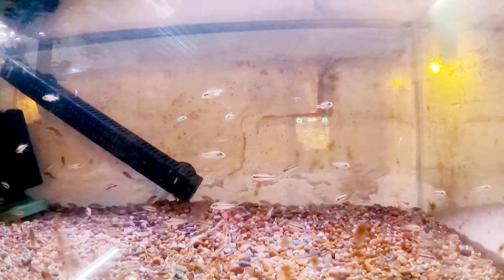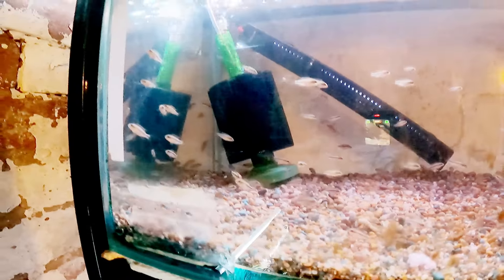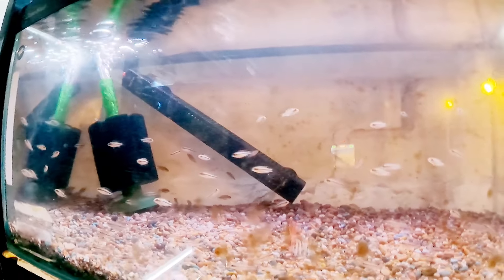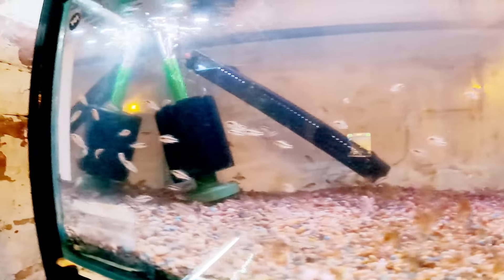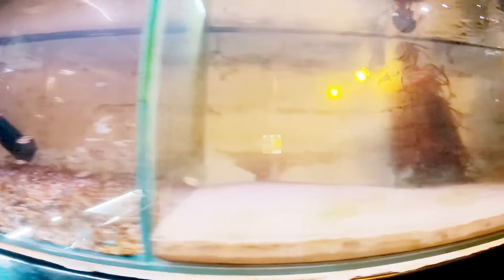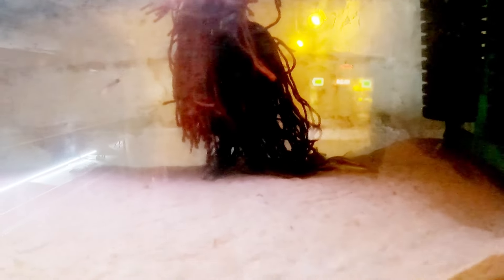Coming up onto the next rack in the shed, we have the last batch of cabensis fry. These guys are coming along really nicely now. They're fed on baby brine shrimp every other day and then a bit of flake — I try to vary up the diet. They're coming on really well.